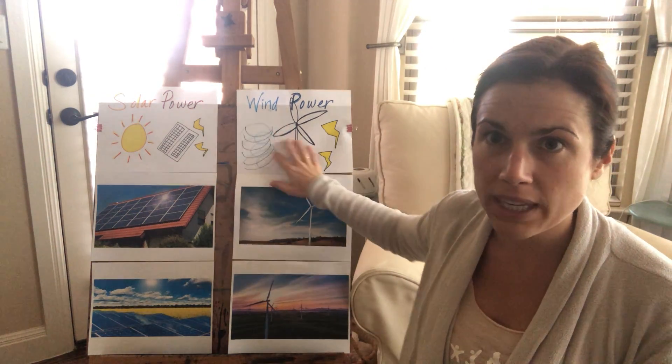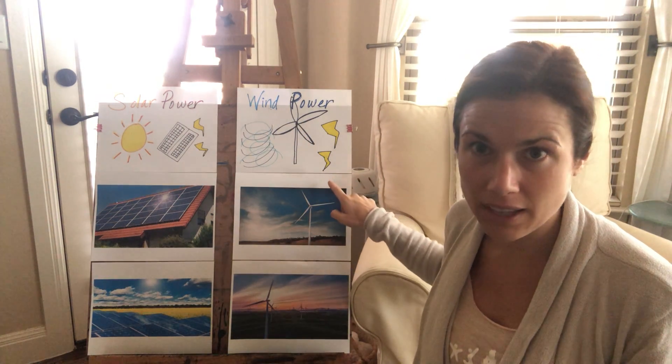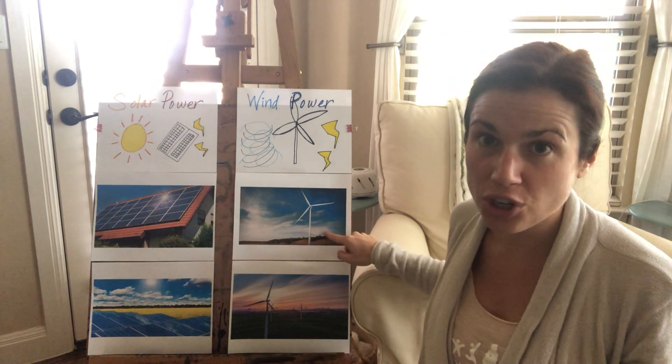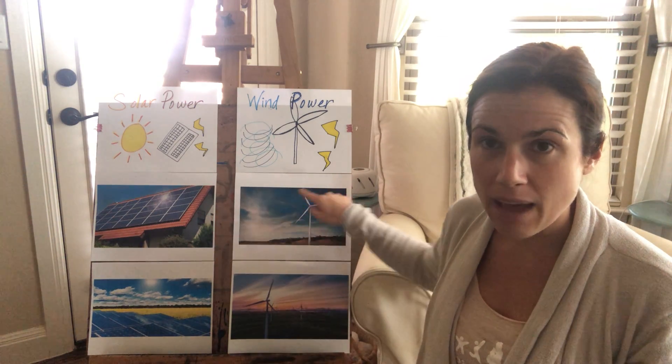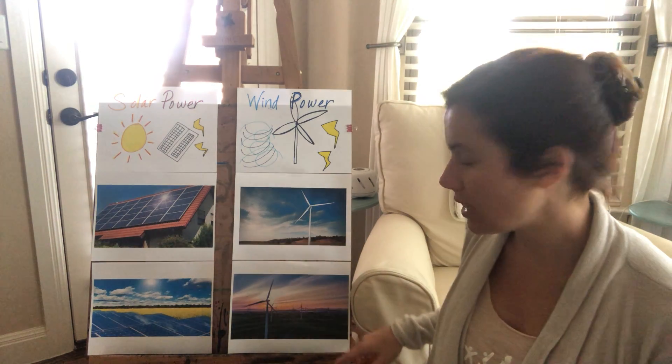We're gonna talk about how we use wind energy to create electricity and power. This is called a turbine. A turbine is a windmill, and when the wind spins the turbine, it creates electricity.